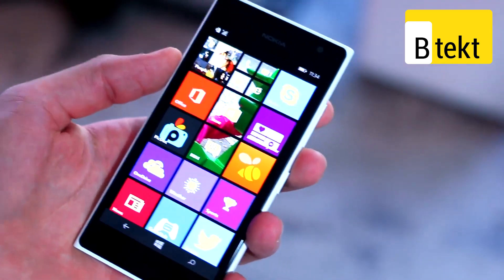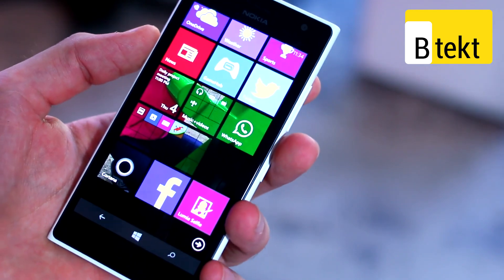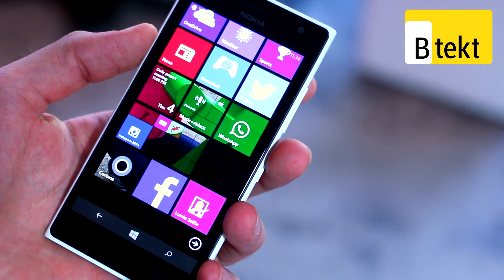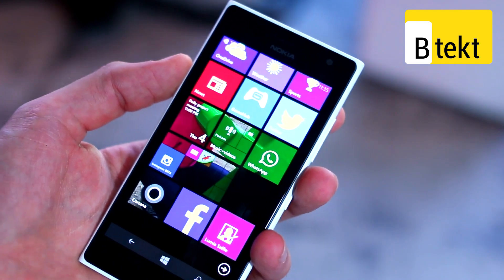Nokia has improved the experience to take advantage of that front-facing camera with the Lumia selfie app. This means you'll be able to whiten your teeth, make yourself look slimmer, and remove some shine.